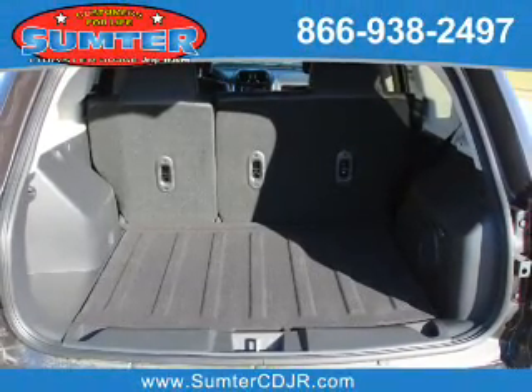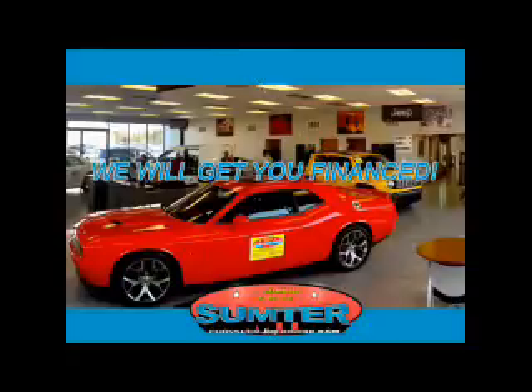Call or click to contact us today. Sumter Chrysler Dodge Jeep Ram — we are just a call away.